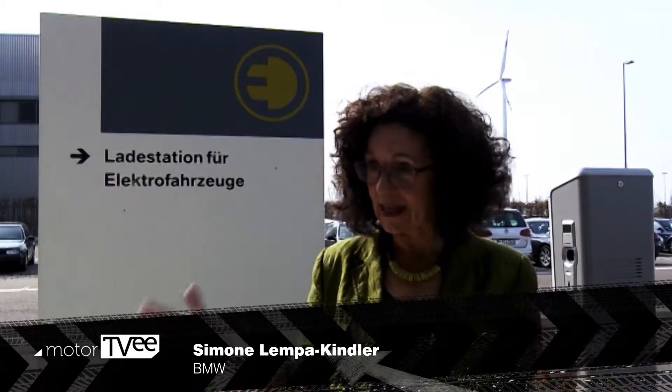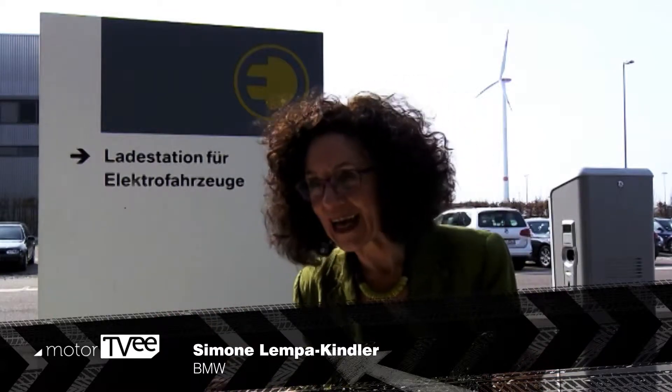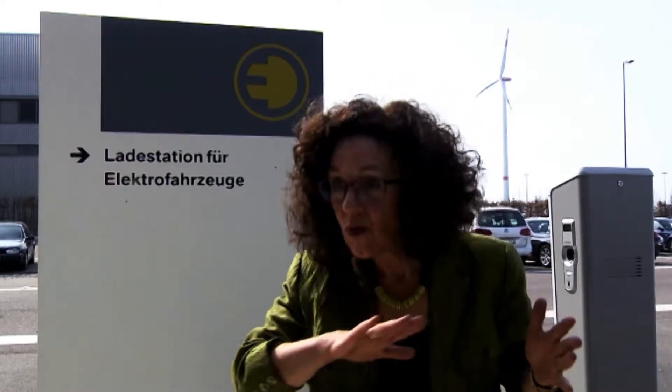BMW's Simona Lempa Kindler says they wanted new materials that would embody sustainability in accordance with customer preferences — cars that drive sustainably and are sustainable through their entire lifespans.